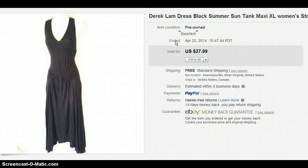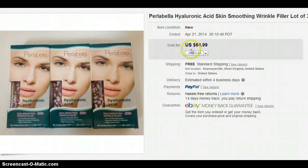This is the Derek Lamb dress. I paid $5 for this dress and sold it for $27.99. Derek Lamb is a pretty nice label — if you ever see that, you should go ahead and get it.